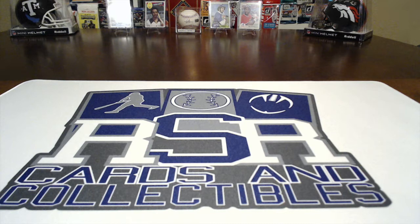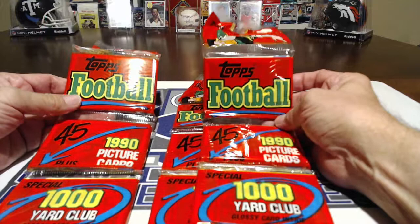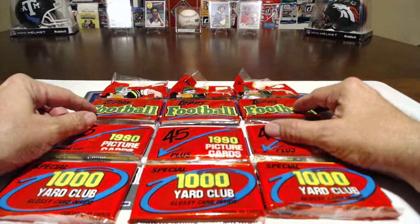So what we're going to do is we're giving away two of these packs in our 500 subscriber giveaway — I believe it's fourth place. Two of these 1990 Topps football packs, and we thought we'd open three of them just to show you what kind of stuff's in there.